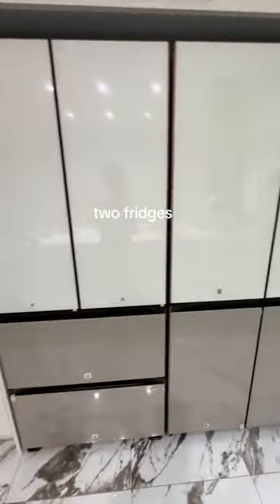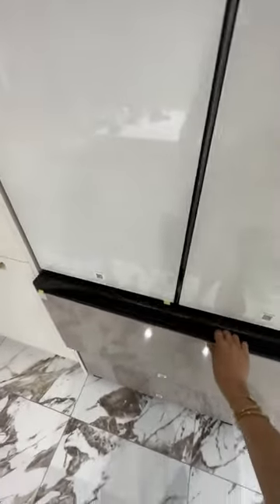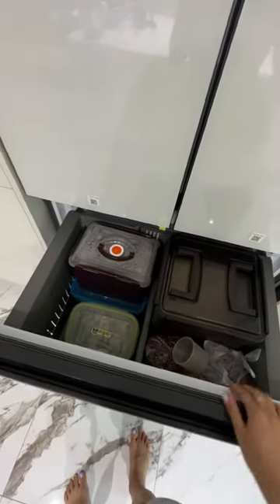Just like every Korean family we have two fridges, except this time it's a lot chiquer. We have a regular fridge and a kimchi fridge where we store kimchi, rice, and other things that need a little bit more of a cooler temperature.